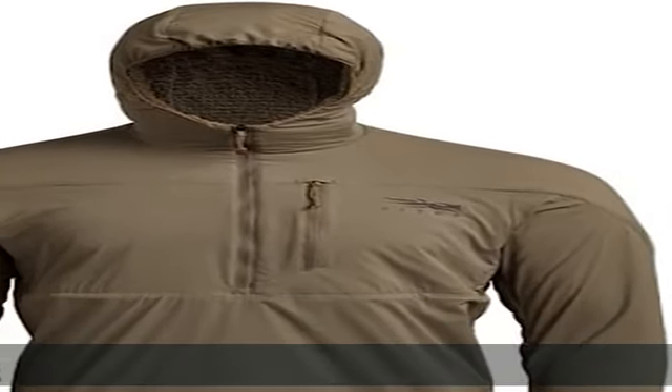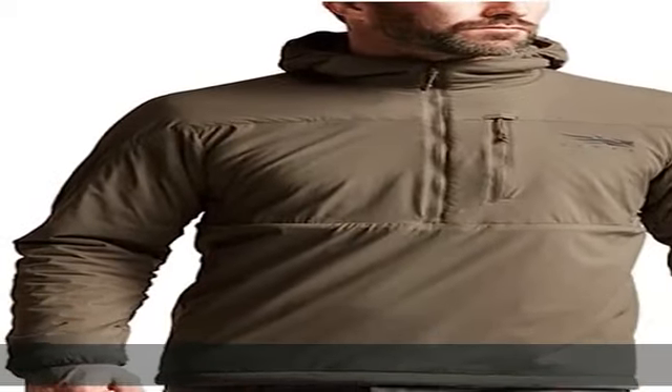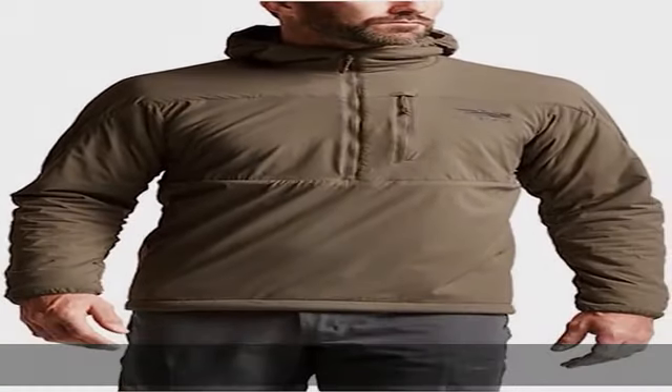On cold and blustery days, the form-fitting hood of this Sitka Gear Ambient Hoodie seals out the wind without hindering peripheral vision or range of motion needed to keep tabs on a swirling flock.